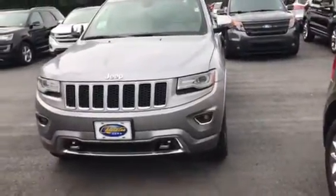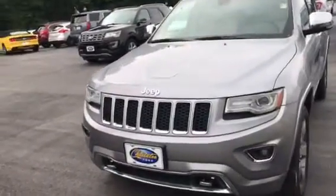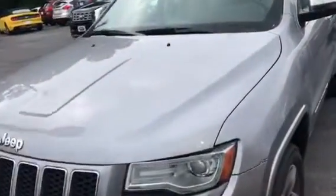Good morning, Julie. This is Brad at Chester T4. This is the 2014 Grand Cherokee Overland you inquired about. It's in great shape. It's only got 86,000 miles. We've just reduced the price down to $21,900.